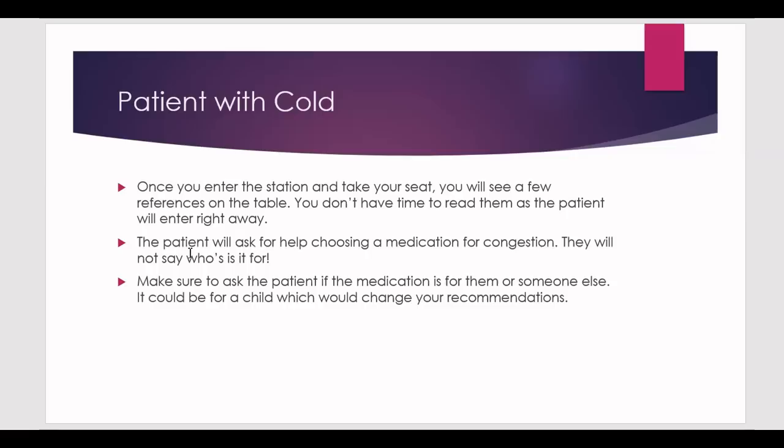The patient will come in and ask for help choosing a medication for congestion. They won't say who it's for, so make sure to ask: is the medication for yourself or for someone else? It could be for a child, and if so the recommendation will be different. Even if the products on the table aren't for kids, you still need to ask that question to get those points.